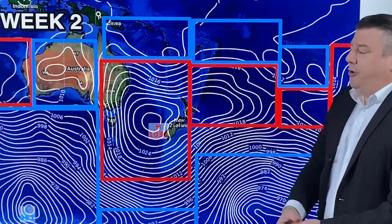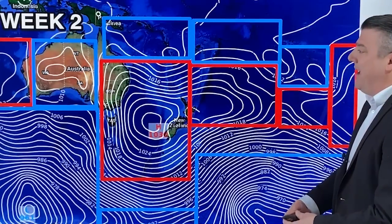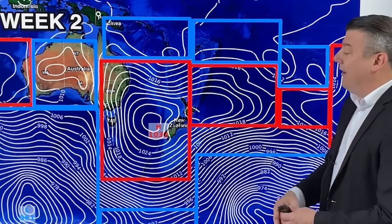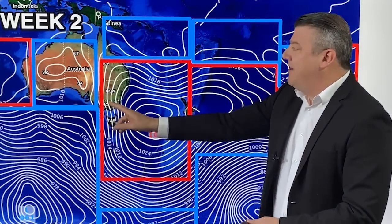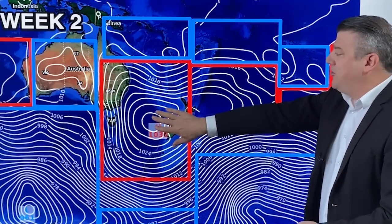As we go into week two, it's the old switcheroo — we swap out that low pressure with a big area of high pressure. So we're still getting variety: one week unsettled, the next week more settled. That's what we're likely to see in the New Zealand area. It still remains unsettled in the southeastern corner of Australia, but as we go into week two, high pressure is in charge over New Zealand.